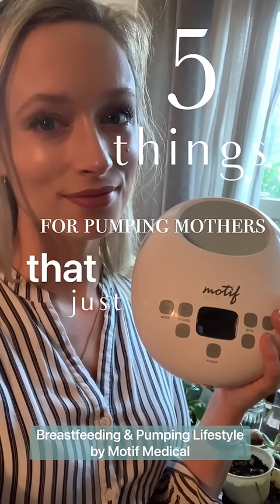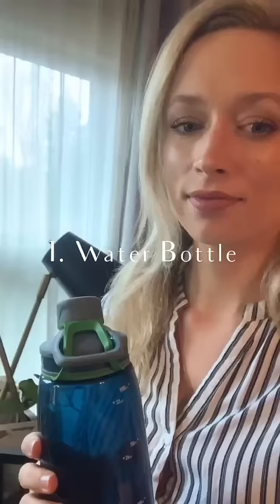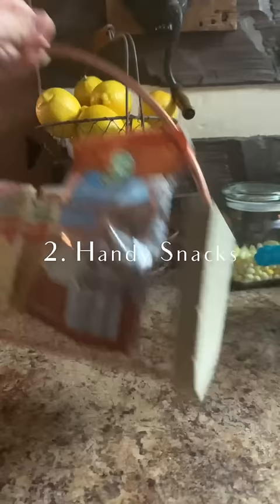Here are five things for pumping mothers that just make sense. Water bottles? We can't get enough of it. Handy snacks — something we can eat with one hand, pump with the other? Yes, please.